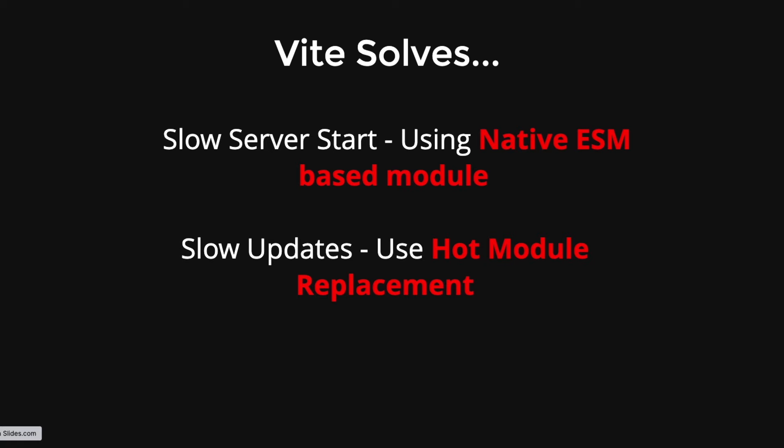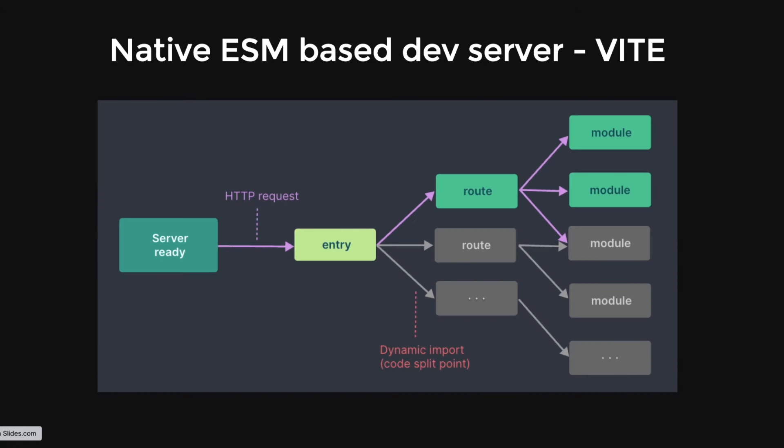Now let's see how Vite actually serves the dev server. Vite uses a native ESM-based dev server. Whenever we start our server, it's readily available — it just makes an HTTP request to the entry point and the source code is served using native ESM. The majority of the bundling work is handled by the browser itself, and Vite only transforms and serves the source code on demand. This is a very different approach that makes Vite faster compared to Create React App.